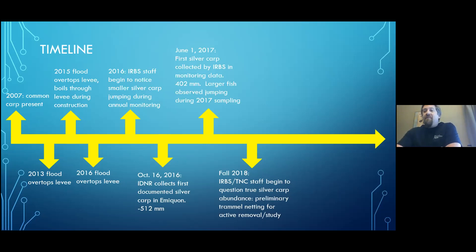After those levee overtopping events, in 2016, IRBS staff during our monitoring began to notice small silver carp jumping. This culminated in October when Illinois DNR collected the first silver carp from the Emequon Preserve — an adult, 512 millimeters. Fast forward to 2017, IRBS collected our first silver carp in our annual monitoring data — again an adult, 402 millimeters long. Our staff also observed larger fish jumping during 2017 and into 2018. Come fall of 2018, we decided to implement preliminary trammel netting for removals and to collect specimens for additional study.